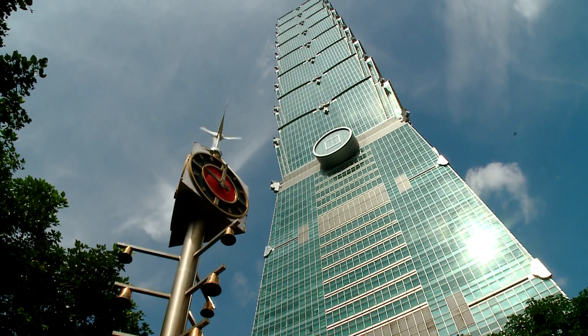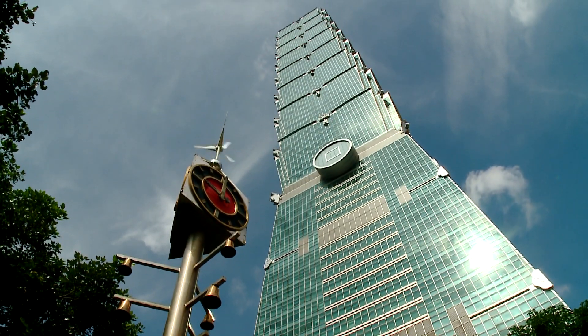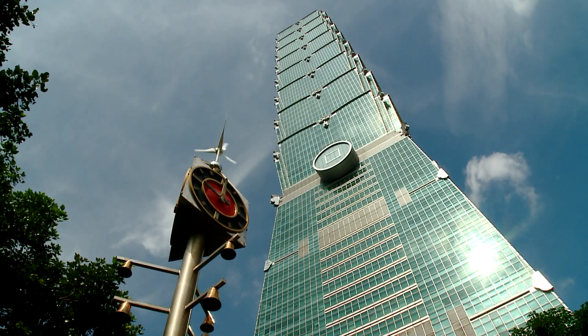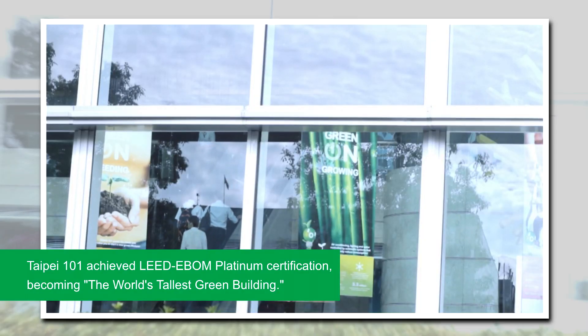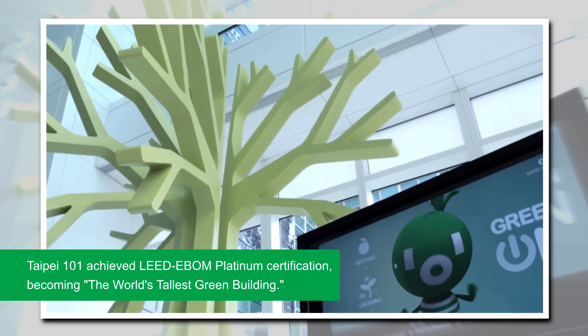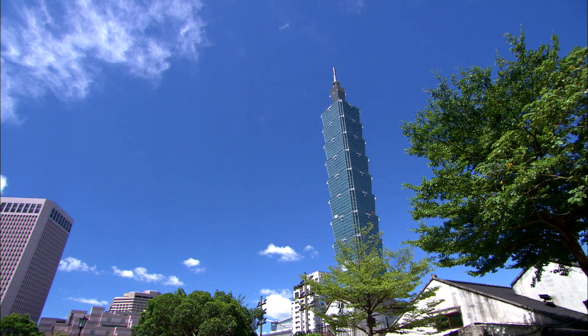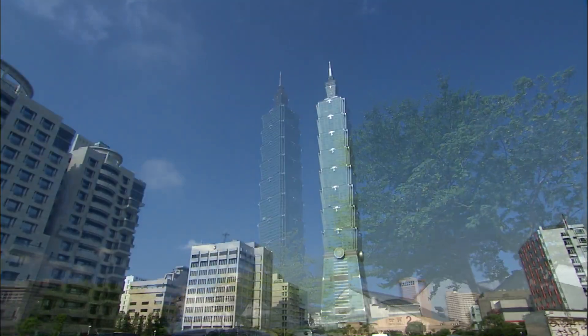Due to environmental and energy conservation concerns, numerous sustainable measures were adopted from the beginning of Taipei 101's design process. In 2011, the building was awarded LEED Platinum Certification, which makes it the tallest and largest green building in the world.